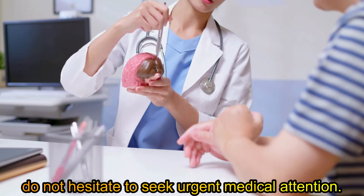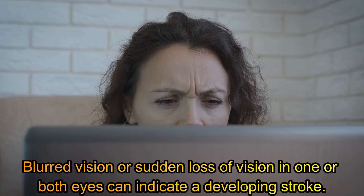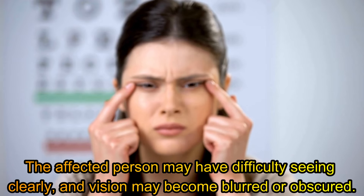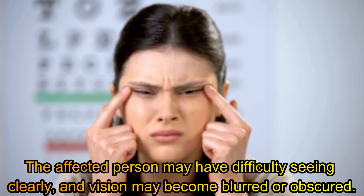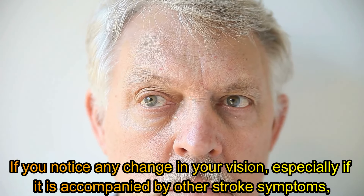Fifth symptom: blurred vision or loss of sight. Blurred vision or sudden loss of vision in one or both eyes can indicate a developing stroke. The affected person may have difficulty seeing clearly and vision may become blurred or obscured. If you notice any change in your vision, especially if it is accompanied by other stroke symptoms, it is essential to seek medical help immediately.